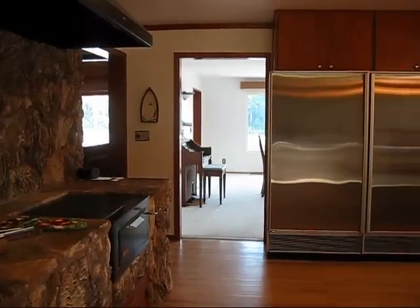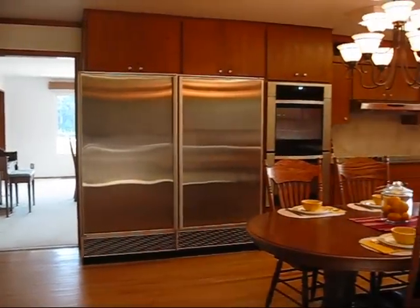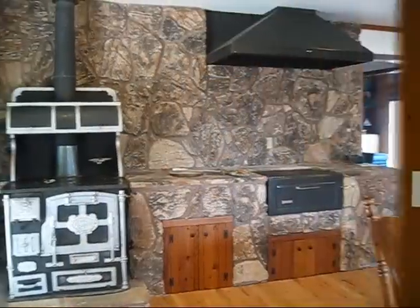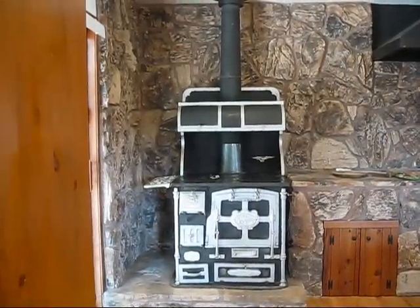Next, we have an extra-large gourmet kitchen with Sub-Zero refrigerator and double ovens. This kitchen also boasts an indoor barbecue and antique wood stove.